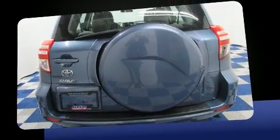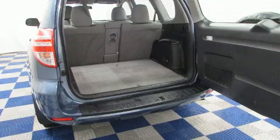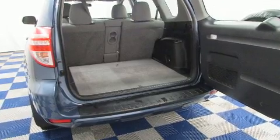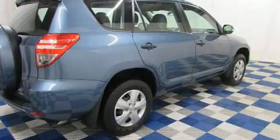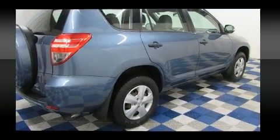Additional features include a tachometer, heated door mirrors, remote keyless entry, and air conditioning. A premium sound system with six speakers provides you and your passengers a sensational audio experience.